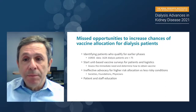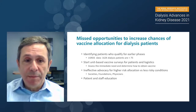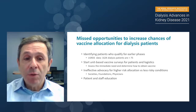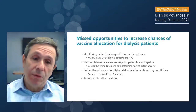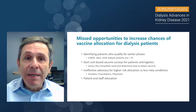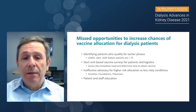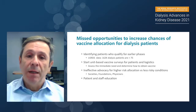I'd also like to mention a couple of missed opportunities to increase vaccine allocation for dialysis patients. We should have identified our patients who qualified for earlier phases. The initial criteria for vaccination was for the elderly, and it turns out almost a third of our dialysis patients would have qualified. Unfortunately, at least for my own dialysis center, we did not have the logistics to identify those individuals — we didn't do a survey or assess the immediate need. We were unfortunately ineffective in our advocacy for higher-risk allocation, and we need to find more effective ways to express that need in the future. We also need to better educate staff and patients to improve vaccine access and acceptance.